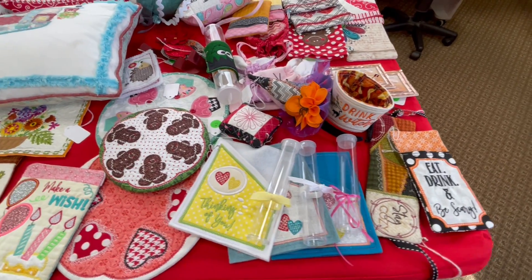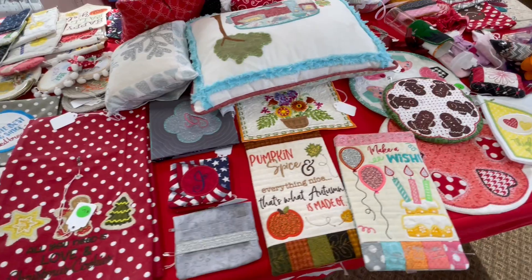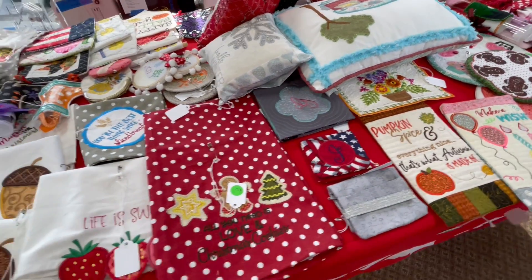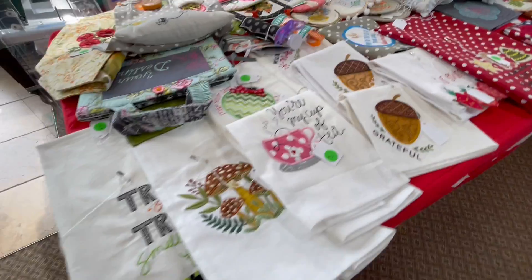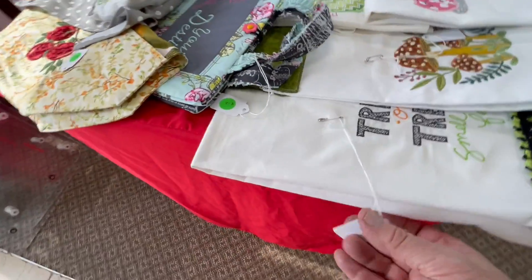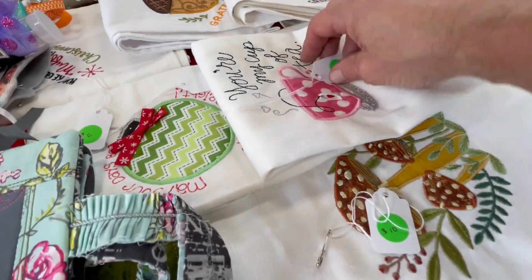Hey, don't miss out on our summer sample sale. These are all samples from our embroidery classes. We've got candle mats, we've got mug rugs, tea towels, napkins, tablet cases — all priced to sell — pie carriers,